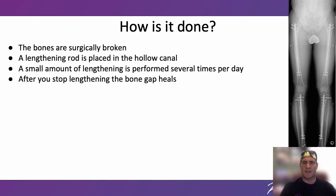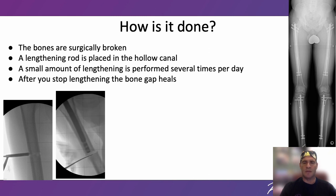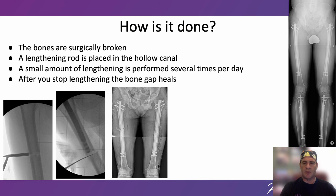The process for stature lengthening is very straightforward. Through a small incision, holes are drilled in the bone to weaken it. The top of the bone is opened through a small incision and a lengthening rod is placed in the hollow canal. The bone is broken completely and the rod is locked in position above and below the fracture with screws. Lengthening starts one week after surgery. After you stop lengthening, normal bone gradually fills the gap.